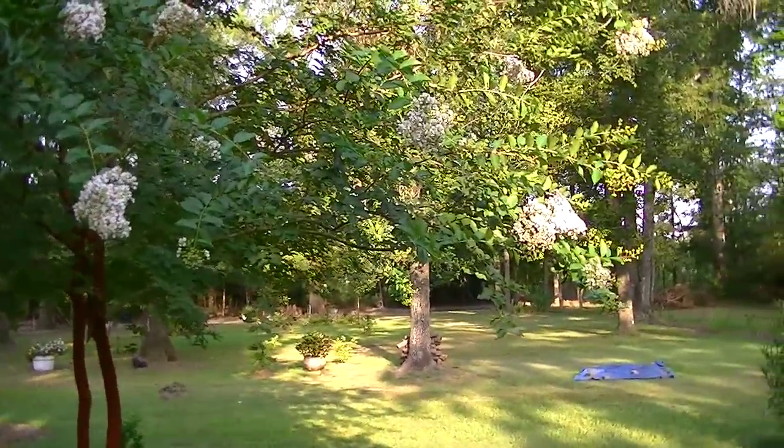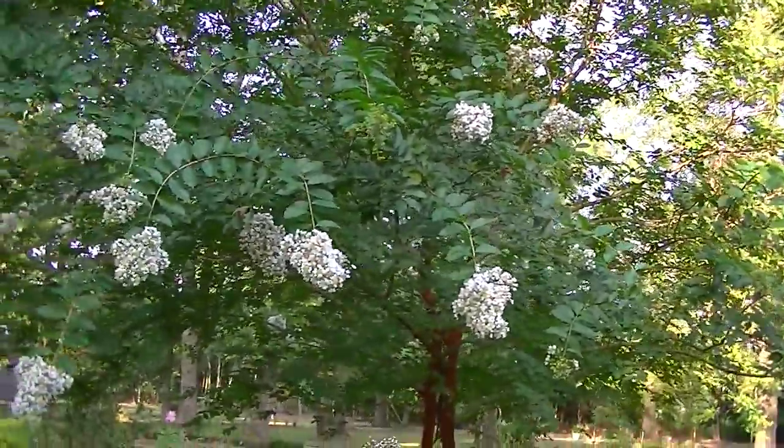I just wanted to show you what it looked like — Natchez Crape Myrtle. Alright, bye bye.